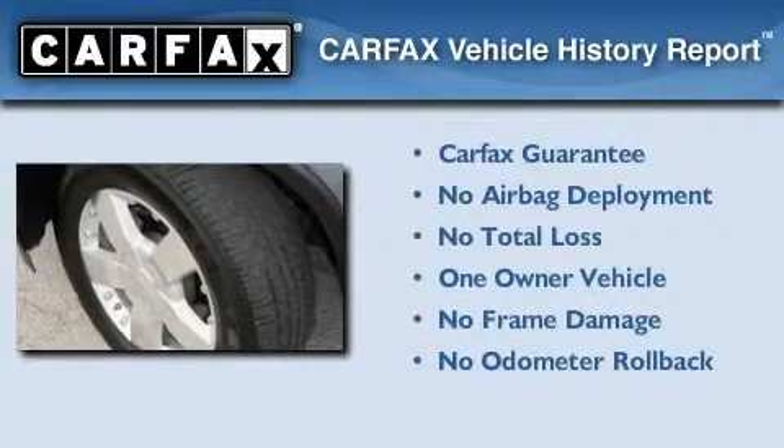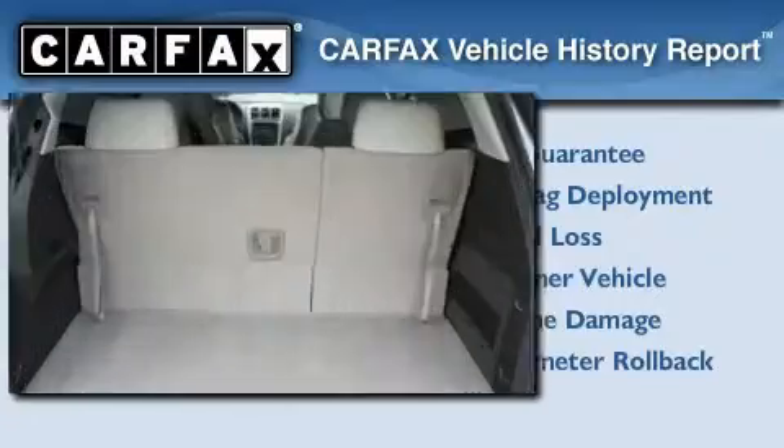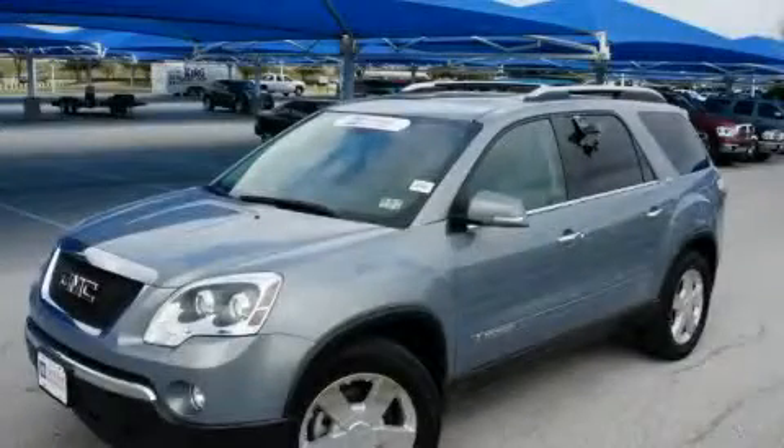This GMC has had only one owner, and it qualifies for the Carfax buy-back guarantee. This vehicle won't last long at this price. Call and arrange a test drive now.